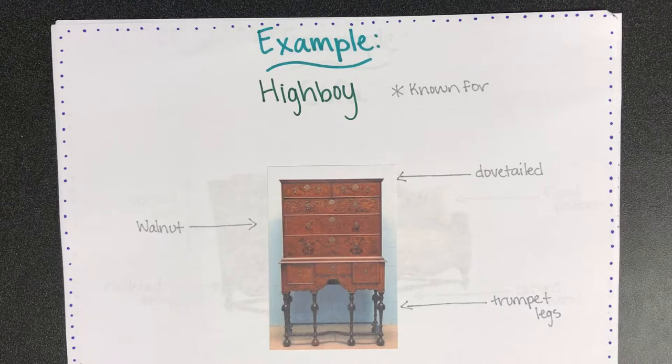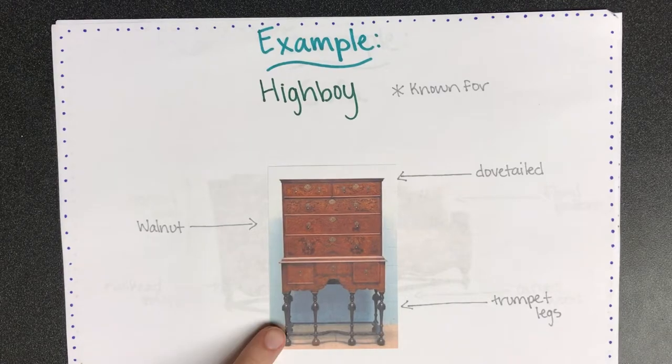This style is also known for highboys. This one is made from walnut wood, it uses the dovetailing technique, and it also has trumpet legs.